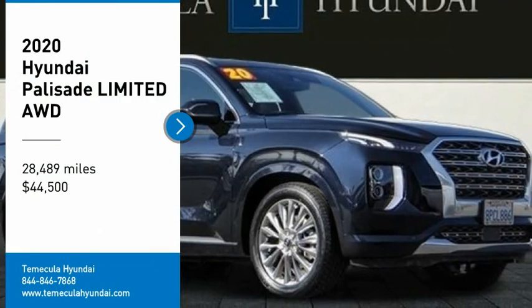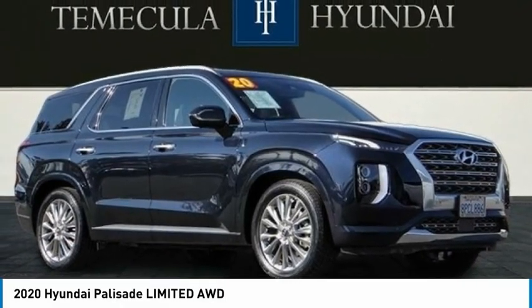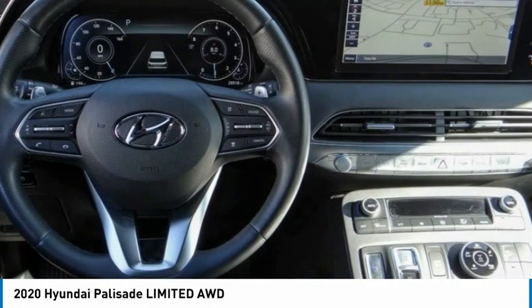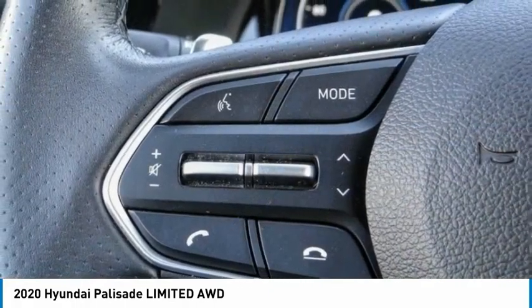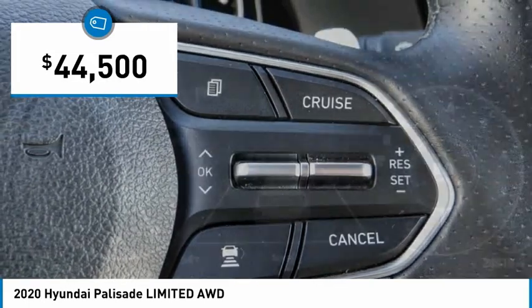Looking for the right vehicle? Check out the 2020 Palisade. The Hyundai Palisade includes loads of interior room, third-row seating, and a stylish exterior. Throw in all the additional technology features and your family will be thrilled to ride around in style — and it's priced below $45,000.